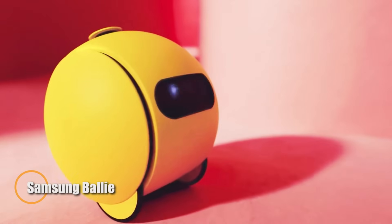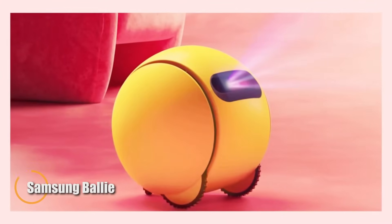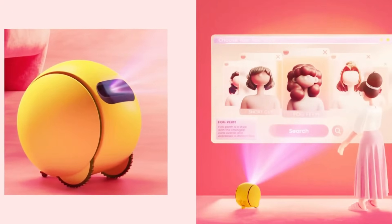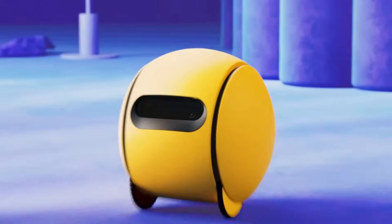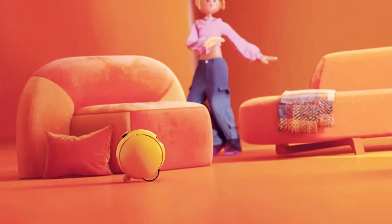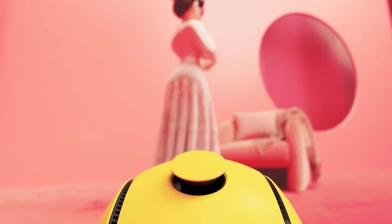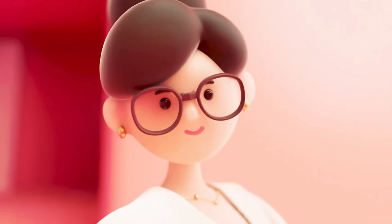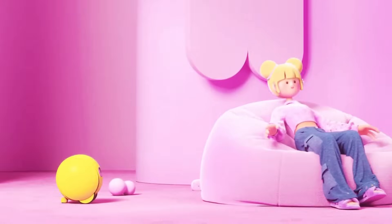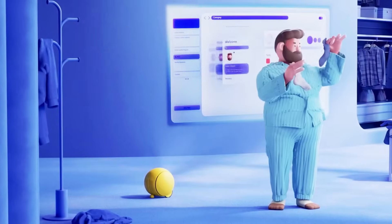Samsung's Ballie is an innovative AI-powered home assistant that combines advanced robotics with smart home integration, set to debut in the US and South Korea. Shaped like a rolling ball, Ballie seamlessly blends mobility with technology, equipped with a built-in projector, speaker, and microphone for interactive communication. Utilizing Samsung's SmartThings ecosystem and Google's Gemini AI, Ballie can effortlessly control smart devices around the home, offering a new level of convenience and personalization.